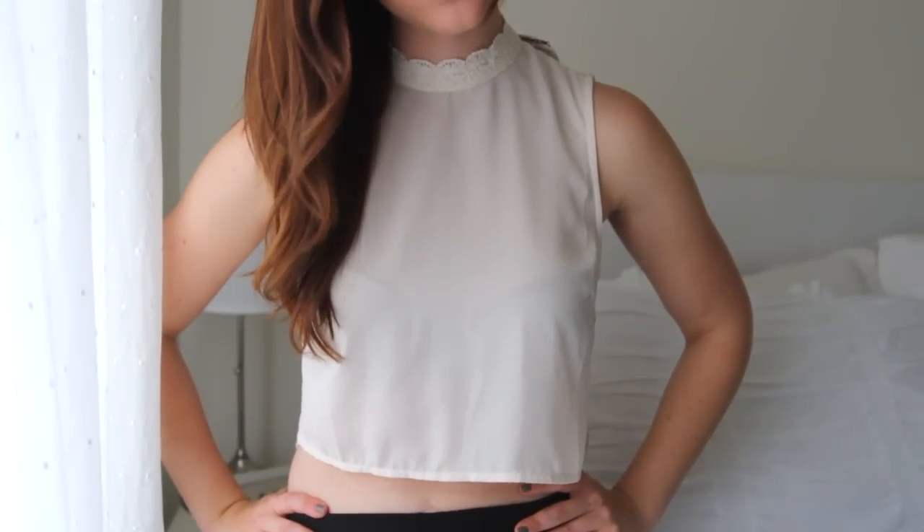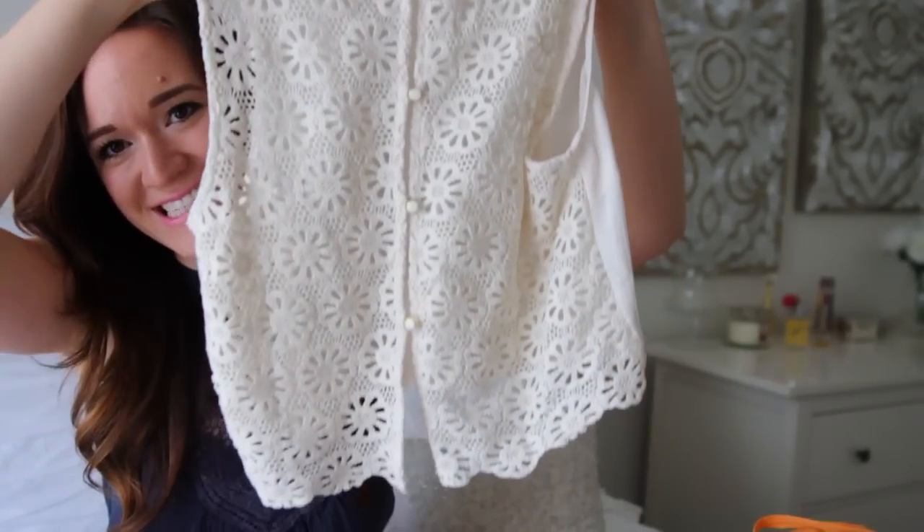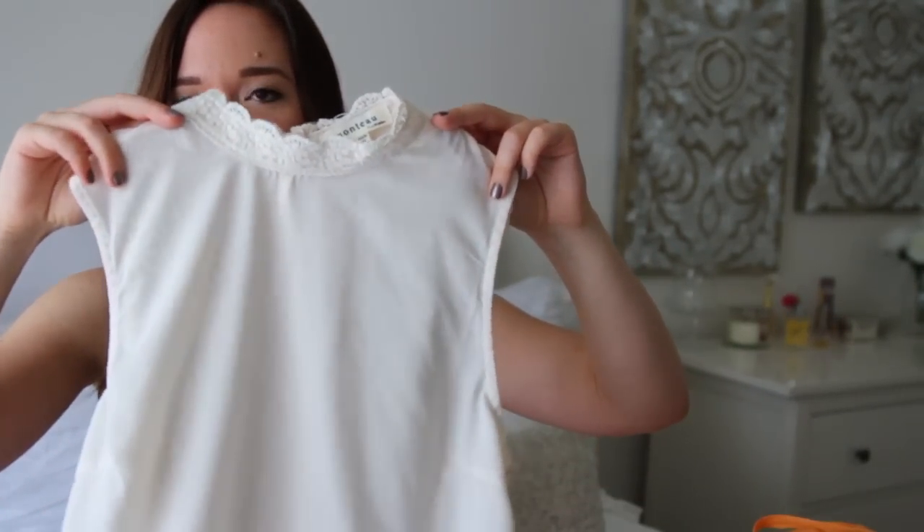I got this shirt from TJ Maxx two days ago and it was $15. It's super cute. As you guys can see, I've been loving the high neck shirts like this, and it's just this cute little cream crop top. The back looks like this, which is super cute. I just thought this was such a good deal. If this was at Nordstrom it would probably be around $35 to $40. So $15 — holla!